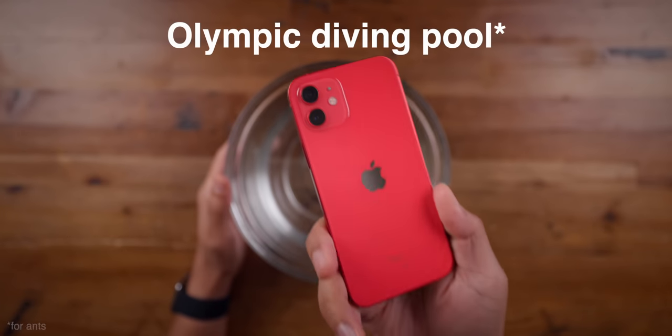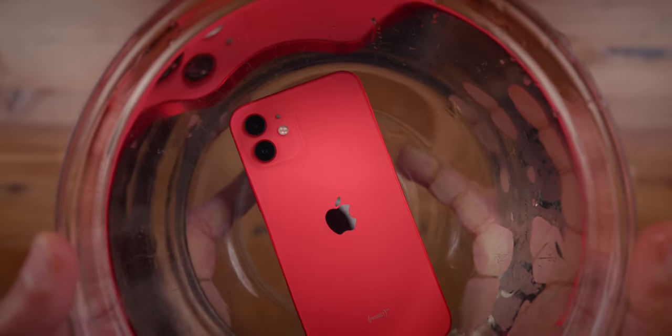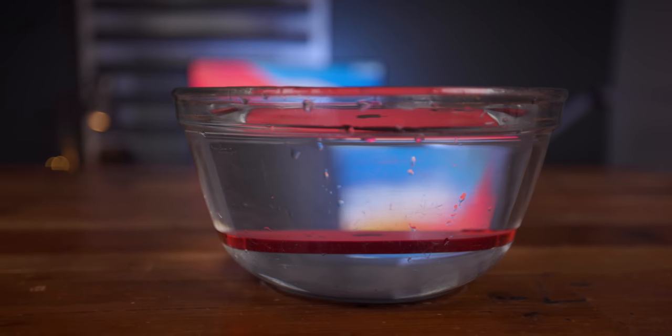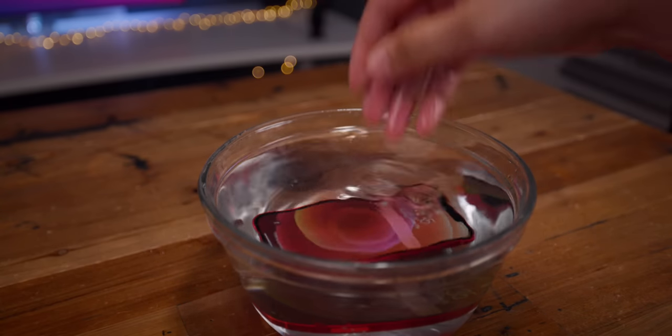Like the iPhone 11, the iPhone 12 is IP68 rated, which means that it can stay submerged in water for up to 30 minutes. But this year, Apple has doubled the depth of submersion from an already deep 3 meters to a 6-meter depth that's beyond that of a typical Olympic diving pool.